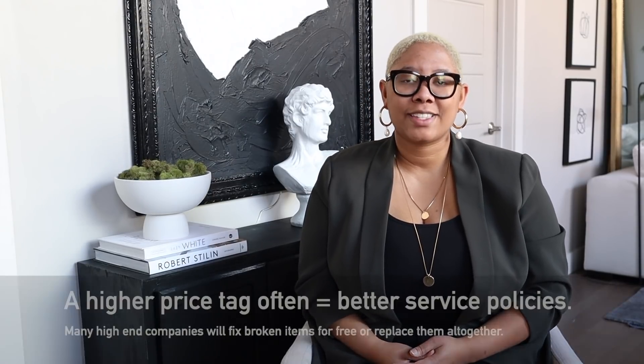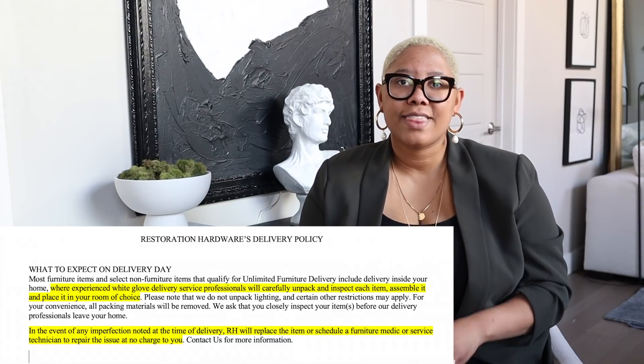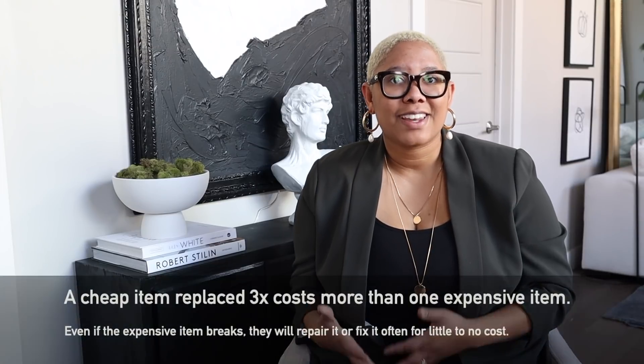My number one reason to invest in a sofa is that you get high quality service. For example, if you're buying furniture from Restoration Hardware, Crate and Barrel, or something like that, you're going to get white glove delivery. You're going to save time on assembly and ensure things are put together well. Additionally, high-end brands will replace or repair items if you mess them up — that is worth money. A cheap item might break and you have to replace it, but this investment item breaks and they come fix it under warranty. This is one big investment that gives you almost a lifetime of satisfaction.